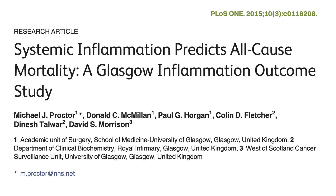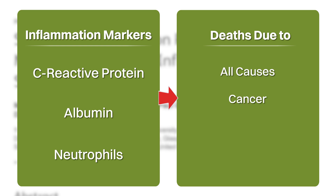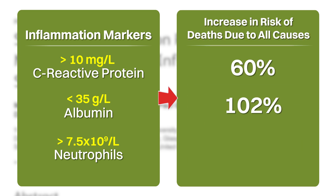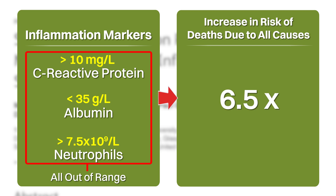In this study with about 200,000 participants, blood measurements of three inflammation markers — C-reactive protein or CRP, albumin, and neutrophils, a kind of white blood cell — were each found to be predictive of deaths due to all causes, cancer, cardiovascular disease, as well as cerebrovascular disease. Participants with CRP levels above 10 milligrams per liter, albumin levels below 35 grams per liter, and neutrophil counts greater than 7.5 billion per liter were respectively 60%, 102%, and 49% more likely to die from any cause. When the three markers were combined, participants with all three markers out of range were 6.5 times more likely to die from all causes compared to participants with all three markers within range.